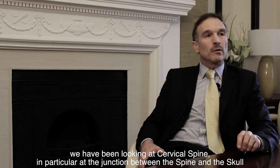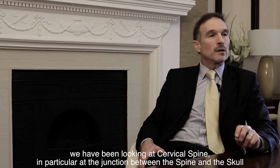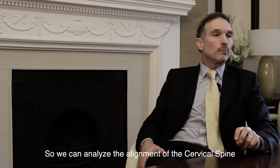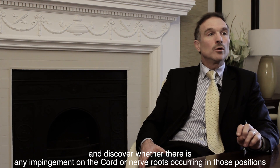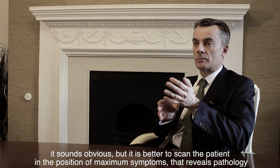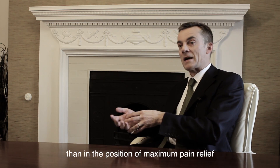We've been looking at cervical spine, and in particular at the junction between the spine and the skull in terms of instability patterns that might result from injuries such as whiplash, putting patients into positions where they experience their symptoms so we can analyse the alignment of the cervical spine and discover whether there's any impingement on the cord or on nerve roots in those positions. It is better if you can scan someone in a position of maximum symptoms, where you will reveal pathology, than in a position of maximum pain relief.